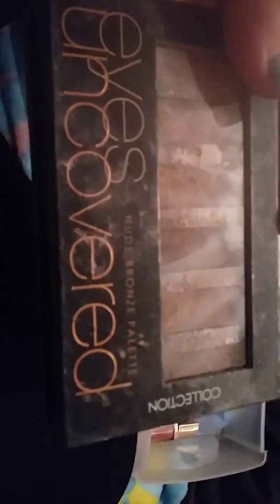This is all the stuff in my second drawer. I've got another eyes uncovered collection nude bronze palette — I've opened the palette to show you. And then I've got a 17 blusher in pink colour, and then I've got this 17 peachy blusher.